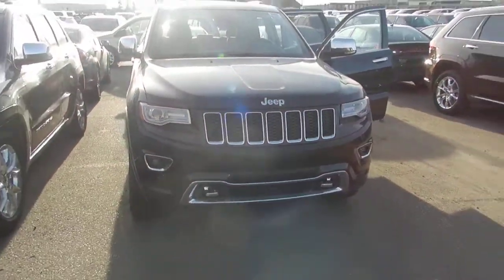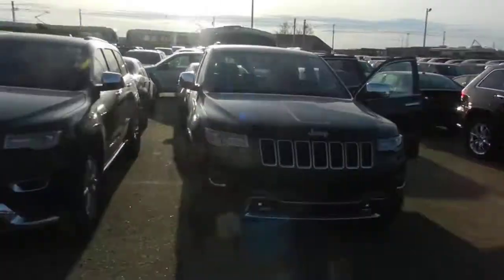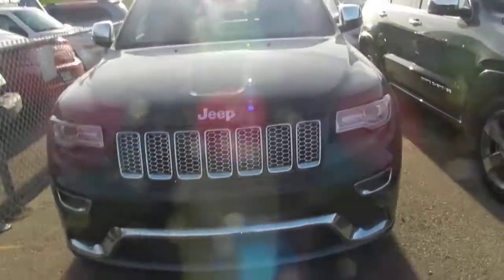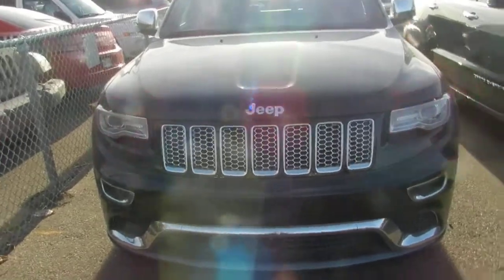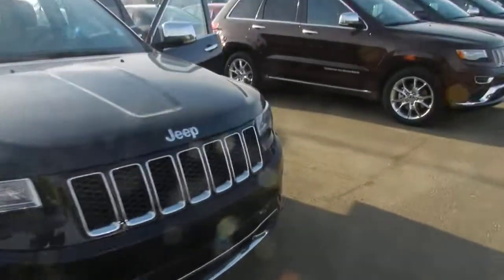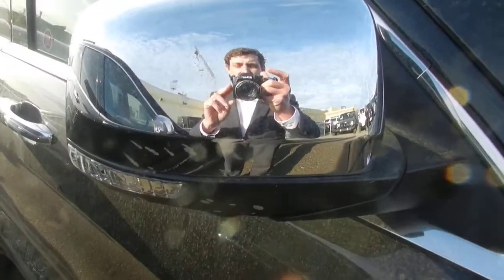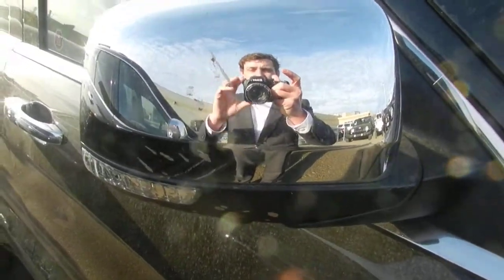So this is the Overlander, and this is the Summit. I hope these videos are helpful in comparing the two different vehicles. And thank you so much, Mike and Noreen, for your time. I hope to see you sometime in the next week or so. I hope you have a great weekend. Cheers.